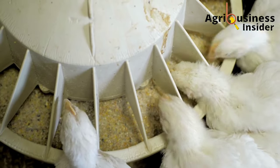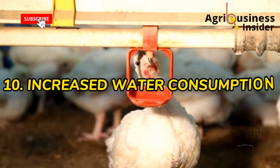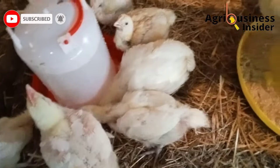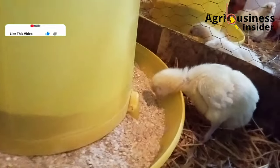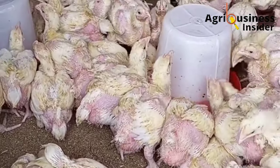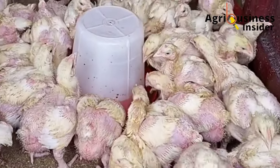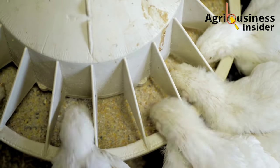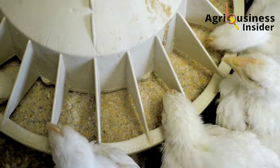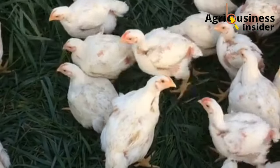Another amazing benefit is that when you supplement your broilers with baking soda powder, you are guaranteed to see an increase in water consumption, which is very beneficial for weight gain and boosting broiler production. The dosage of baking soda to add into the broilers' drinking water is one teaspoon per four liters of water. For the feeds, you add four grams of baking soda per kilogram of feed.